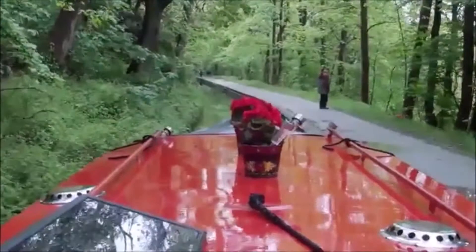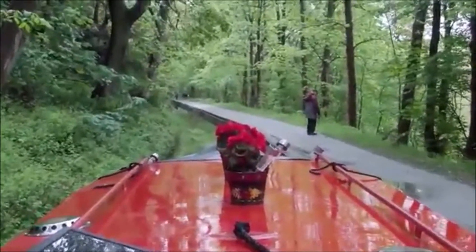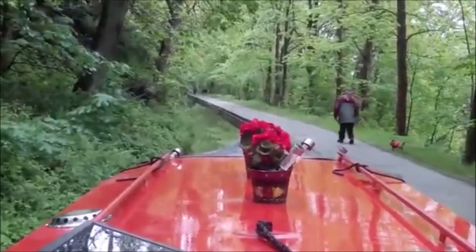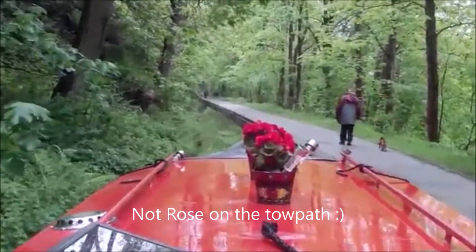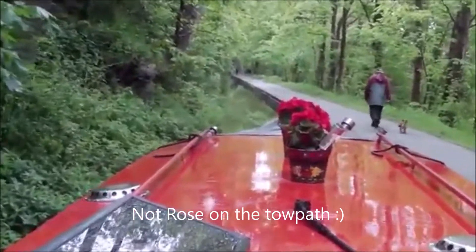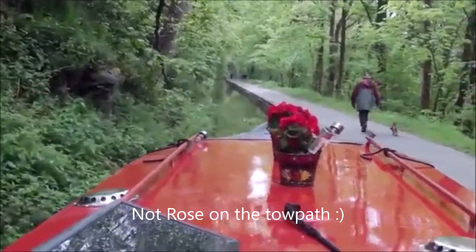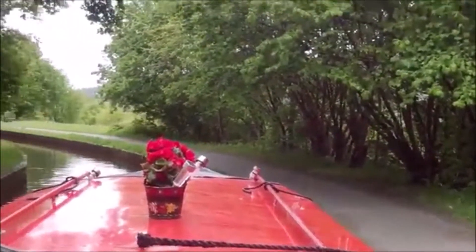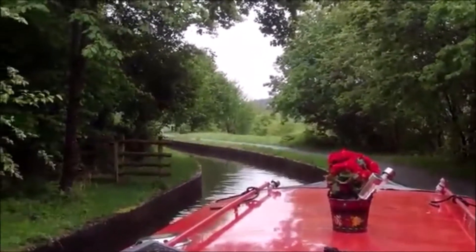We're navigating the narrows now on the Llangollen. As you can see it's only one boat wide — Rosie's walking ahead just to make sure there's no boats coming. Now we're waiting at the narrows for a boat to come through.